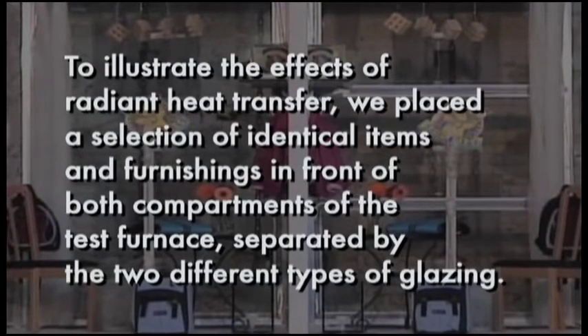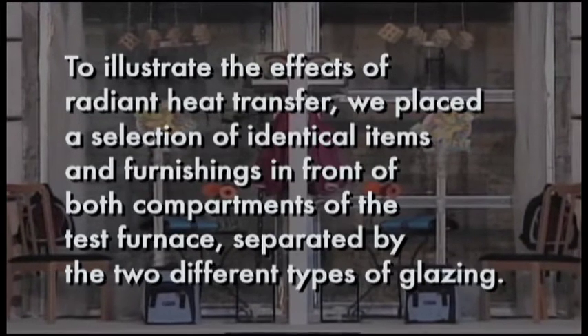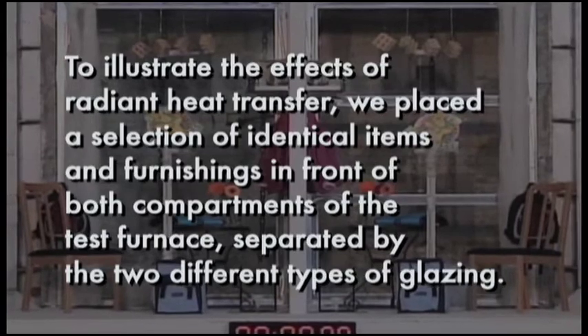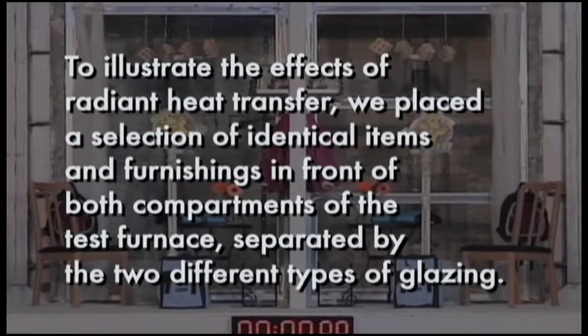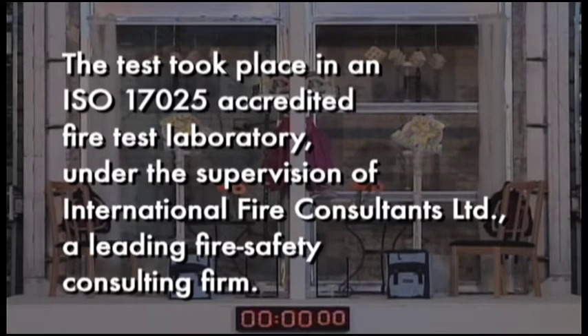To illustrate the effects of radiant heat transfer, we placed a selection of identical items and furnishings in front of both compartments of the test furnace, separated by the two different types of glazing. The test took place in an ISO 17025 accredited fire test laboratory under the supervision of International Fire Consultants Limited, a leading fire safety consulting firm.